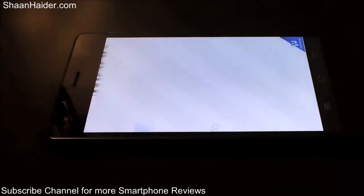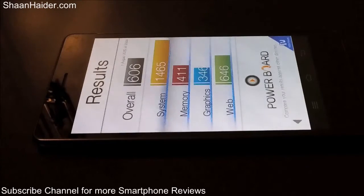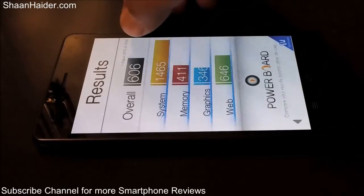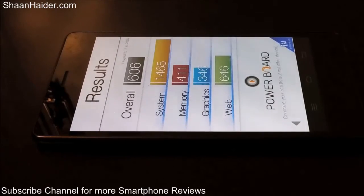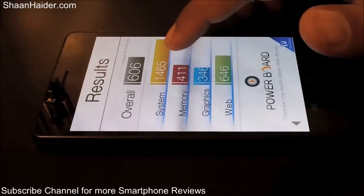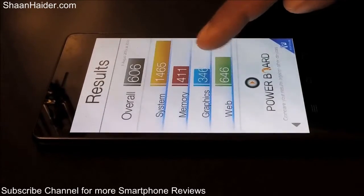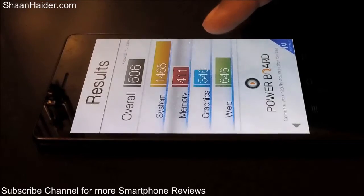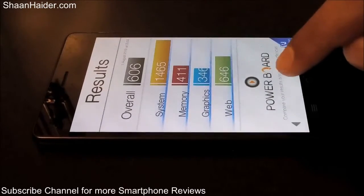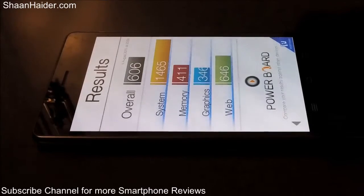Let's go back and have a look at our Basemark OS2 results. You can see that overall our Infinix Zero 2 achieved 606 in this test. For the system, the performance is really very nice because it has a 2.0 GHz octa-core processor and 2 GB of RAM, so the score is 1,465. For memory read/write it's 411, which is pretty good. For graphics it's 346 — not so great because it has the Mali 450 GPU which is a bit old — but still it's not that bad. The web browsing score is 646, which is pretty good as well, and overall it is 606.